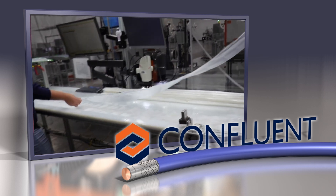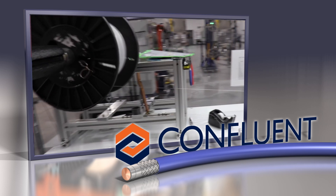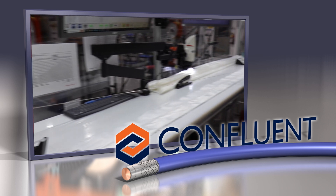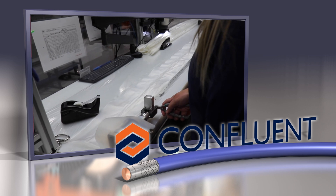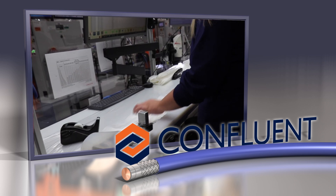Confluent offers film cast PTFE cut to discrete lengths or as a spool with a core mandrel in place to protect the integrity of the liner and provide support for downstream braiding or coiling and lamination processes.